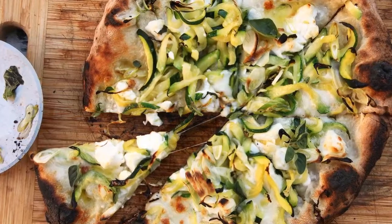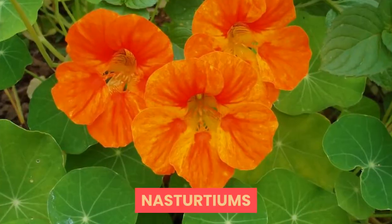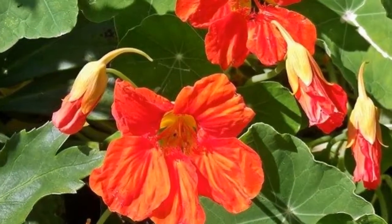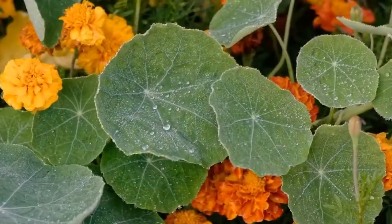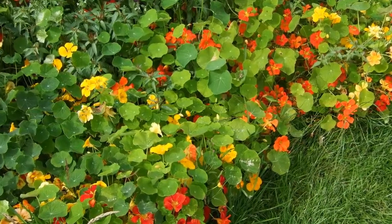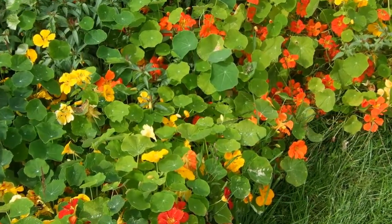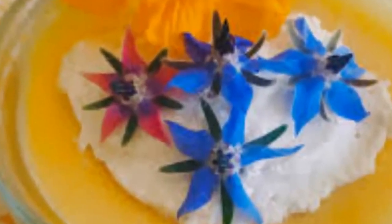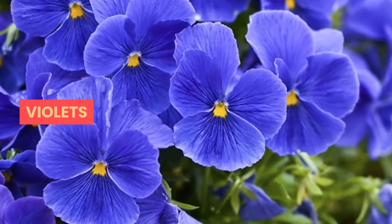Nasturtium blossoms have a peppery flavor like watercress. All colors and varieties are tasty in salads or as garnishes, and the leaves can be eaten too. Their slightly peppery taste makes them perfect for summer rice paper rolls. You can also stuff a whole flower with a savory mousse or enjoy nasturtium flowers with beef carpaccio.